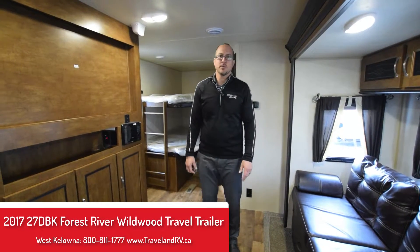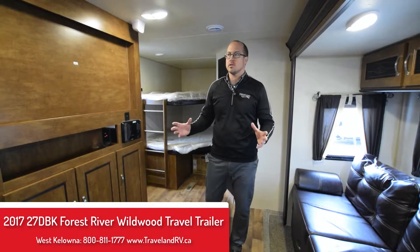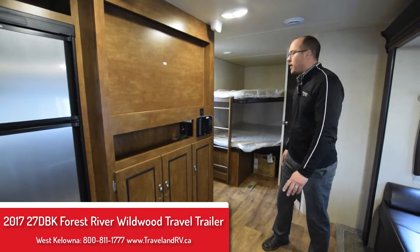Hi there, Sean here at Traveland RV Supercenter in West Kelowna. I am standing in the brand new floor plan for Forest River Wildwood — it is a 2017 27DBK model.